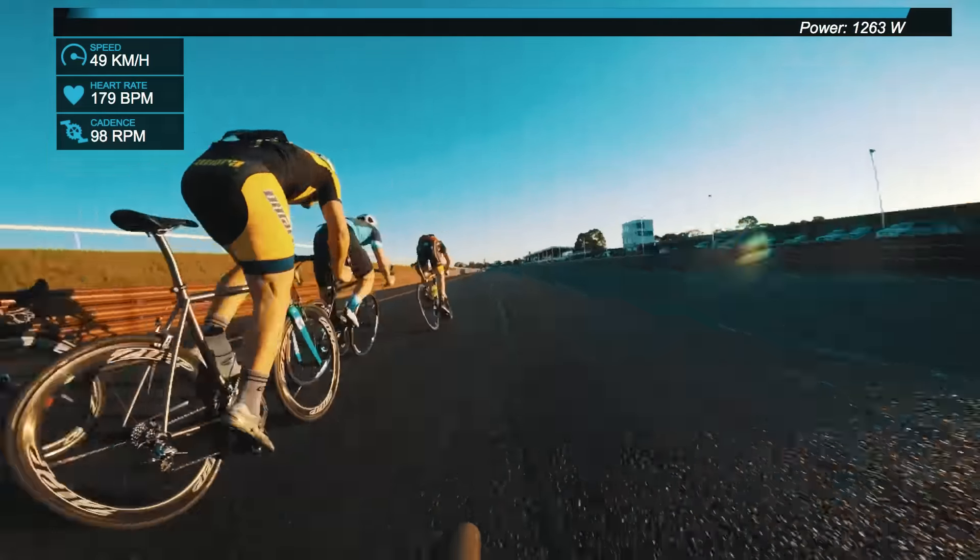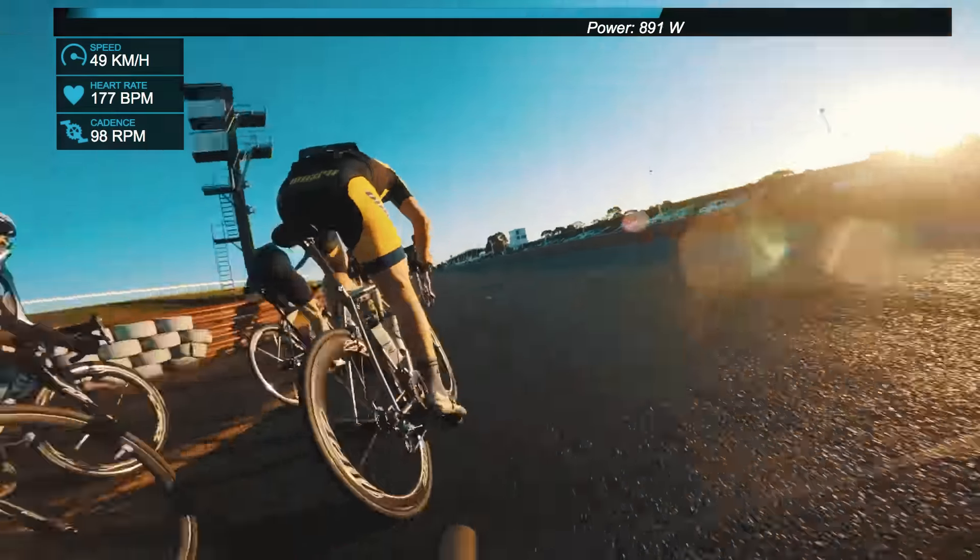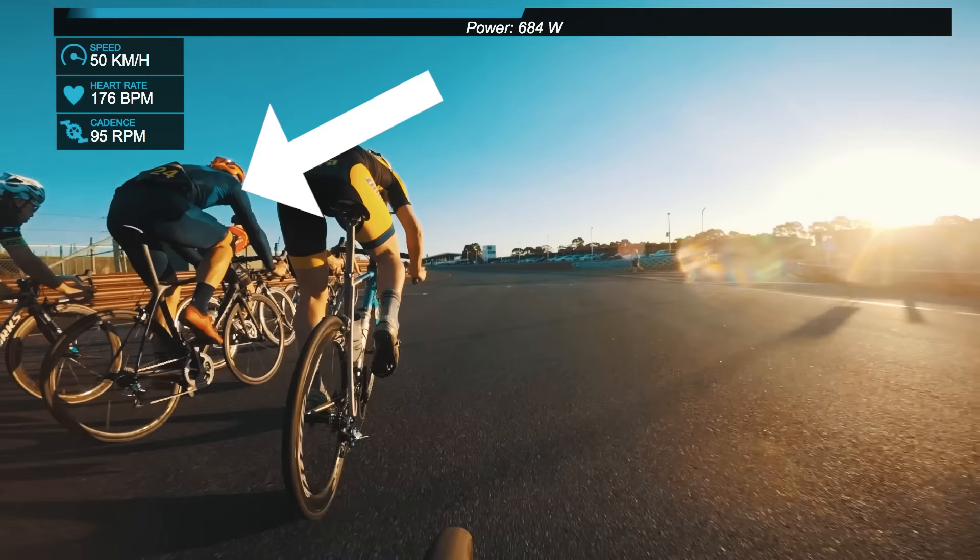I'm going to go back a bit from this corner and show you something. The guy there, number 24, is in the unfortunate situation where people are coming down the outside of him. He suddenly found himself caught in the middle and it's going to be very difficult for him to sprint from that position. Meanwhile, I couldn't quite get the shelter I need coming into this final sprint and I've suddenly found myself out in the wind.